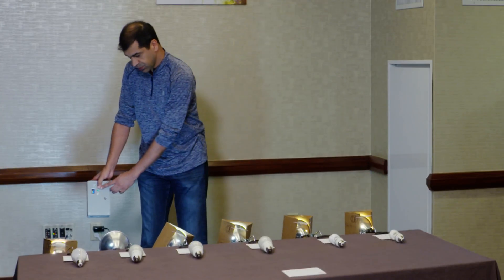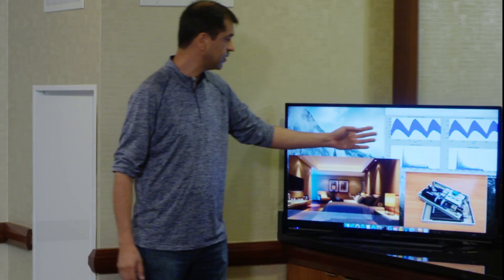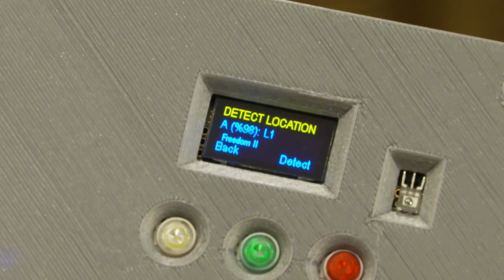Using this device we can capture the lights and do some pre-processing, and using machine learning algorithms we can classify the lights. Then once we identify lights we can identify the location. In future this can have more applications.